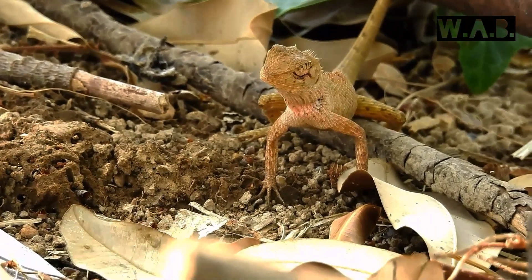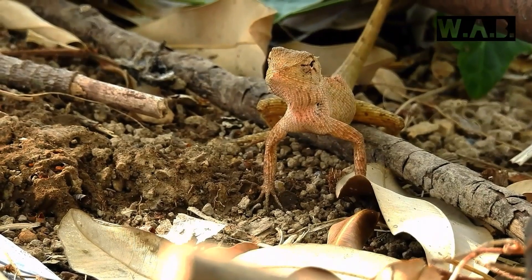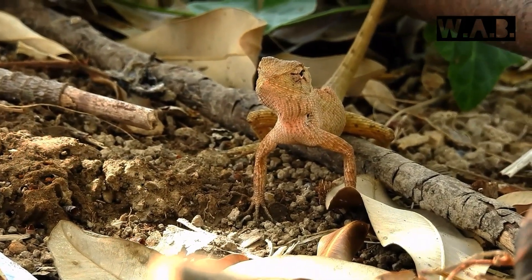The male and female have a crest from the head to nearly the tail. That is why they are also called crested tree lizard.